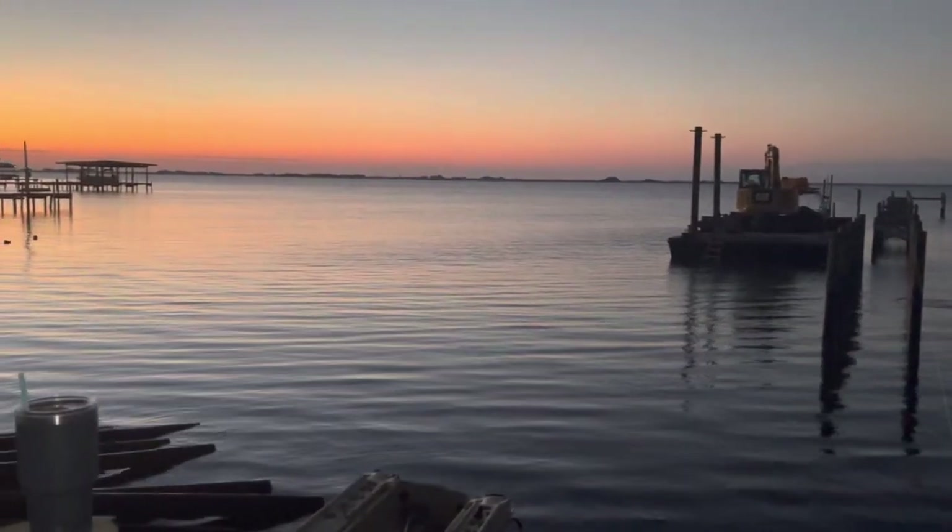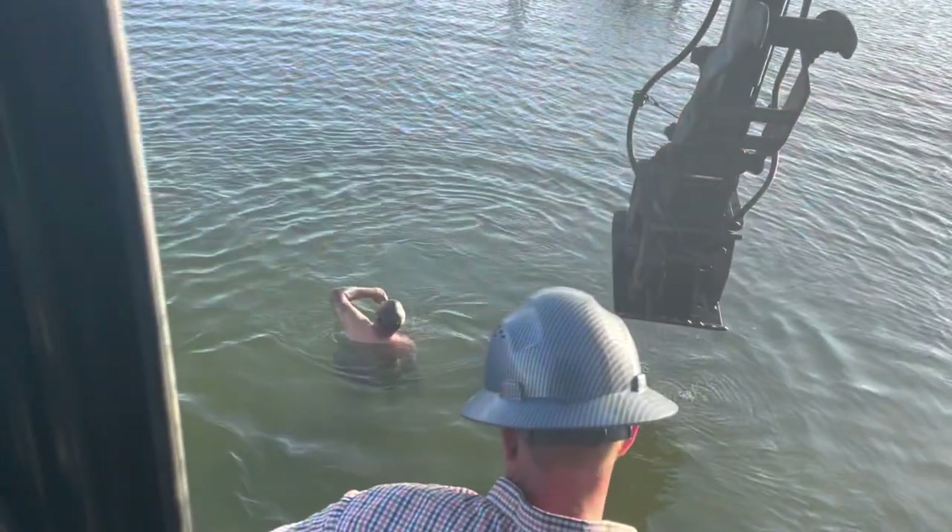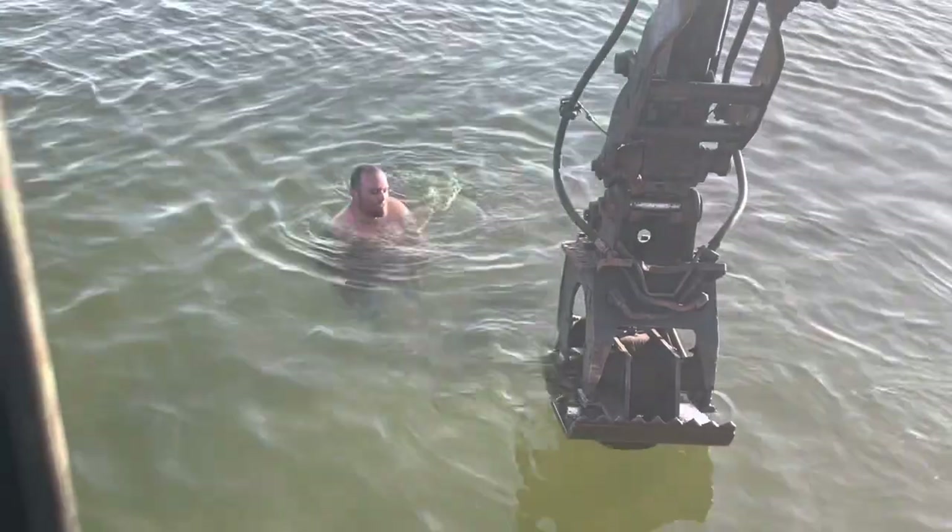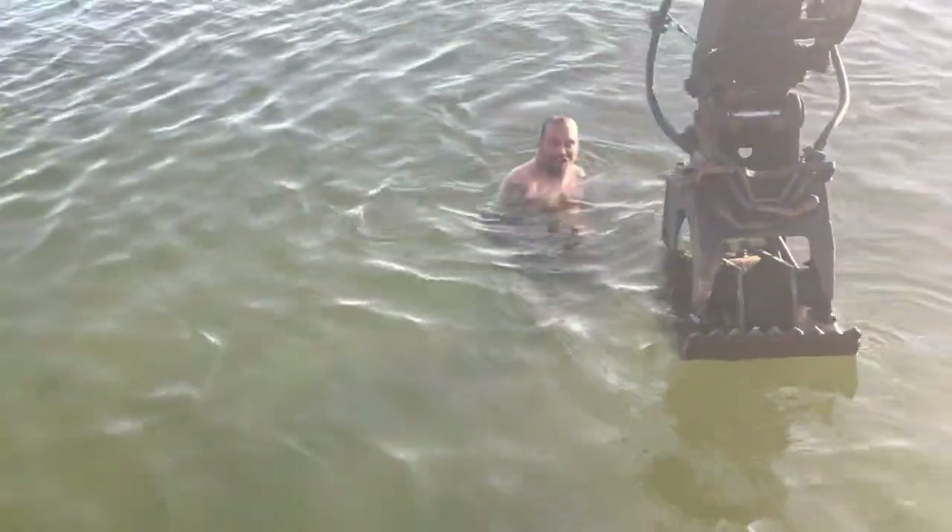Beautiful sunrise out here this morning. A little chilly out there today? It's refreshing. It's clear water, man. It's nice out here. Oh, it should be good. Come on down. Come on, superstar! Merry Christmas!